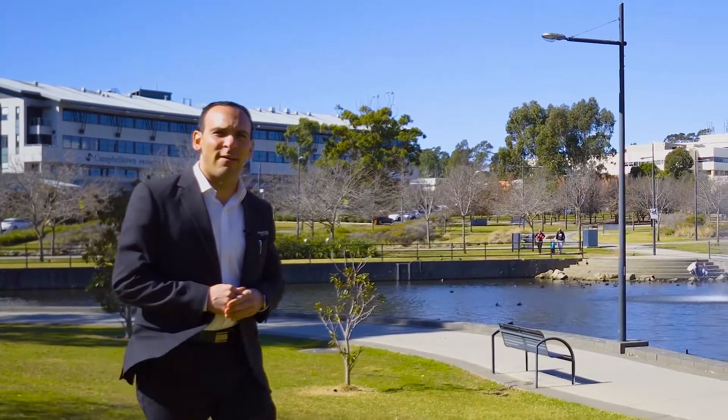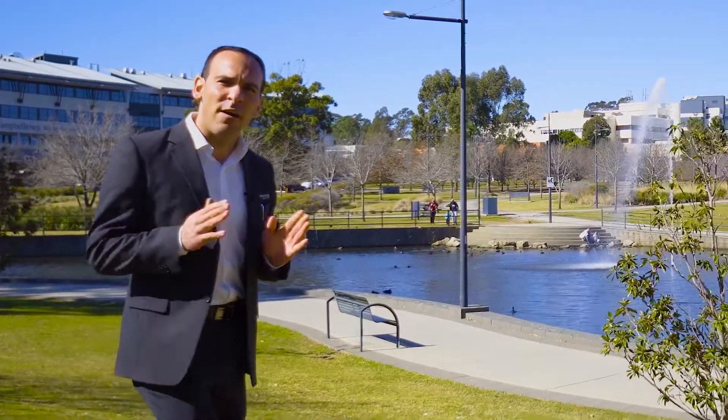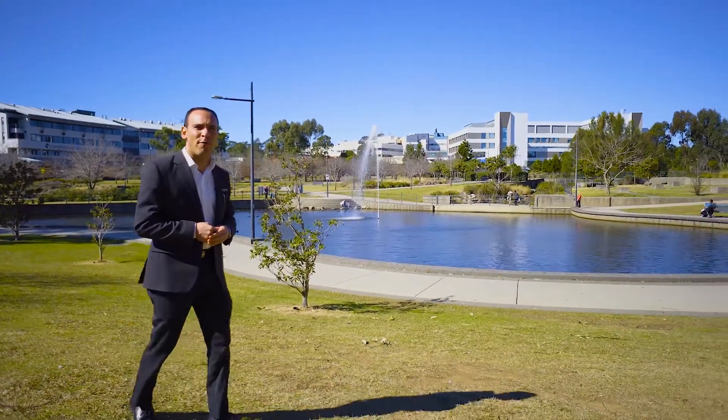Park Central is definitely setting the standard when it comes to modern and convenient living in the Campbelltown area. If you want to be a part of this, simply contact us today. I'm Nick Gorsi and I look forward to hearing from you soon.